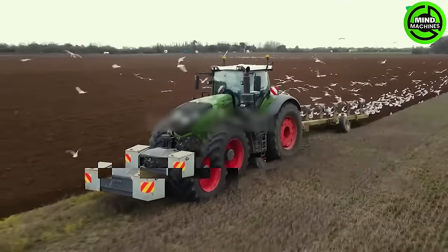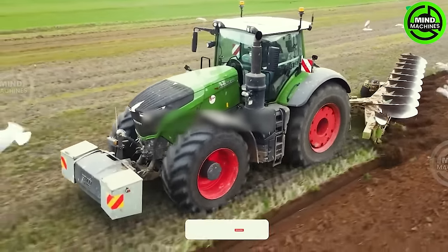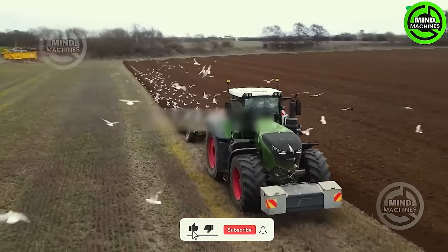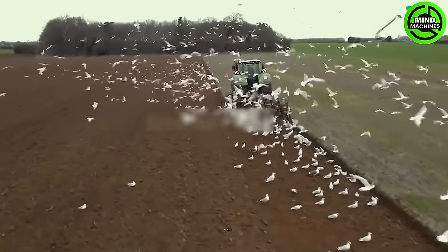Next, let's delve into the FENT 1050 Vireo, a robust tractor boasting a horsepower capacity of up to 1,500. This diesel-powered machine ensures consistent, high-capacity performance across various agricultural settings, making it particularly reliable.